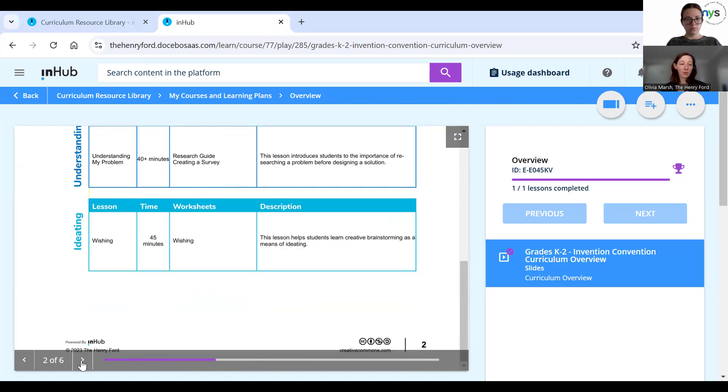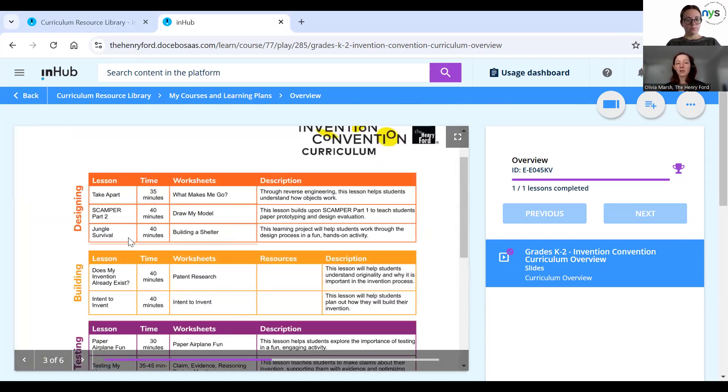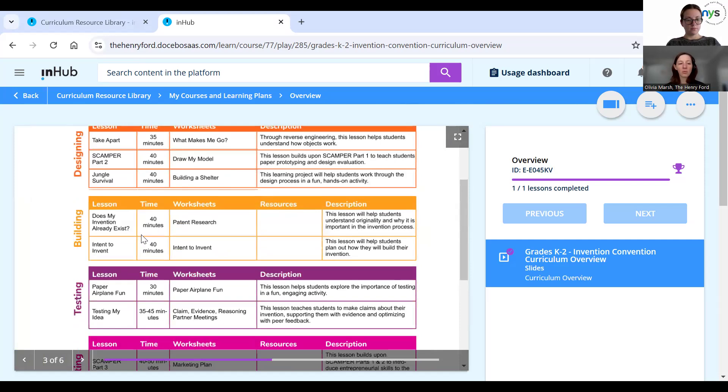The other big piece of this program is the invention logbook. Students will keep track of their work throughout the entire invention process, all the way through to creating a prototype and presenting about that invention. Like all of our curricula, if you already have a great lesson plan for identifying problems, you don't necessarily have to use the one in this curriculum — but it's there to support you. You can pick which other lessons address your gaps, whether for designing an invention or helping students learn about testing and getting feedback.